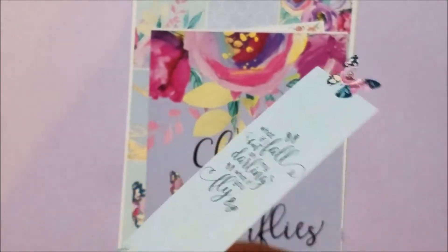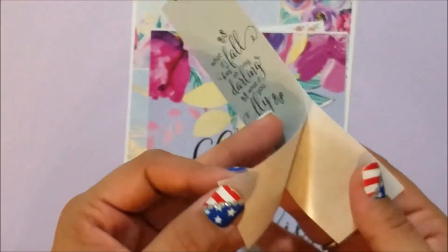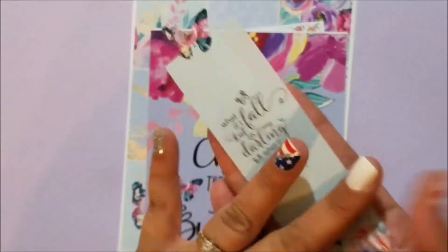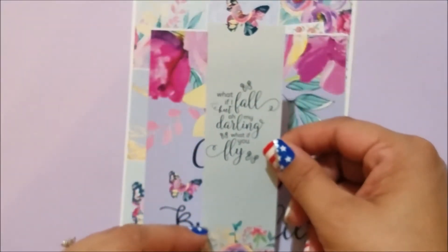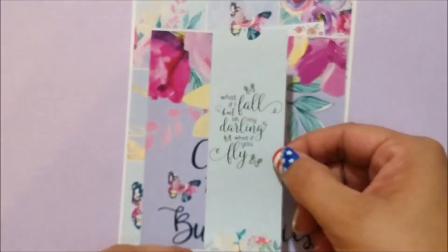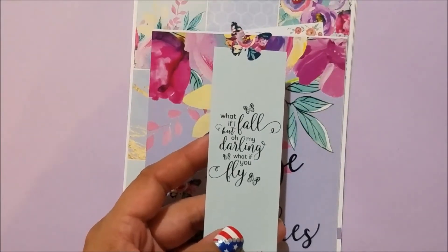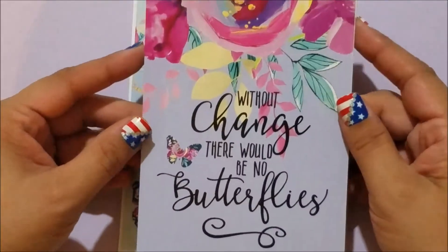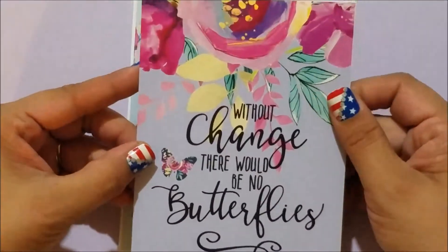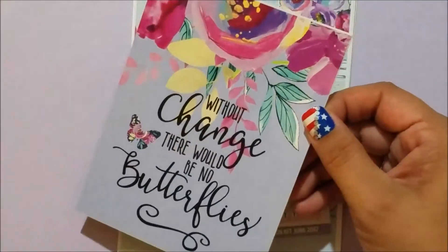The first thing you got if you ordered on this day was this bookmark sticker. So you can leave it on the paper or put it on cardstock or on the dashboard. It says 'What if I fall? But oh, my darling, what if you fly?' — just really cute. Then you got this journaling card that says 'Without change, there would be no butterflies,' printed on the back. I'm totally saving this for a dashboard.